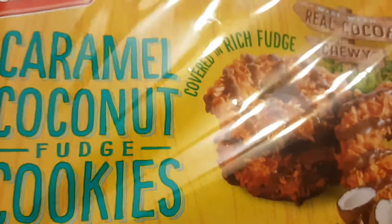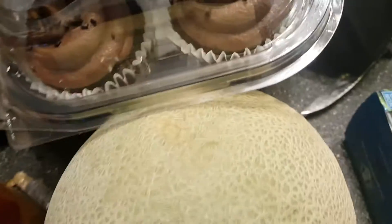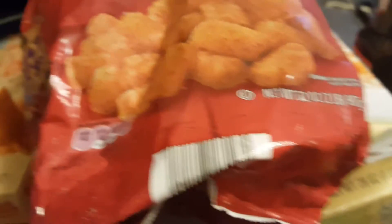We grabbed two packages of these, and one thing of corn dogs for the kids. We grabbed some lasagna with meat sauce — I love their lasagna. Here's some tater tots; these are for the casserole I'm going to be making with broccoli, hamburger, and tater tots.